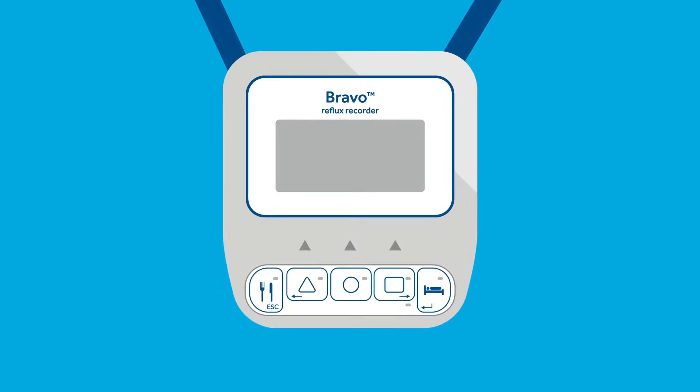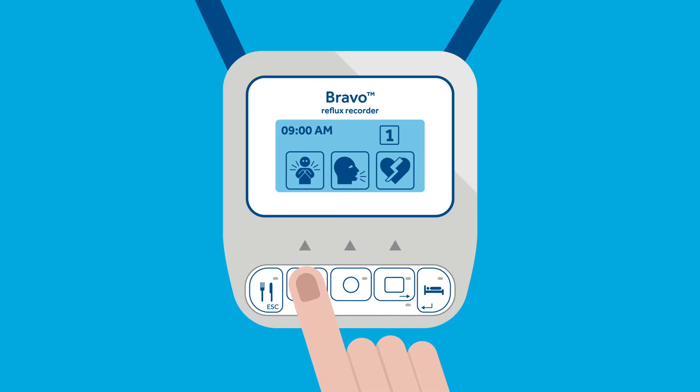All button functions are active only when the display is backlit. If the display is not backlit, it means the recorder is in sleep mode. Any button will bring the recorder out of sleep mode and turn the backlight on. Then pressing the desired button will record the chosen event.